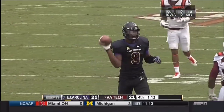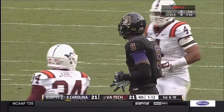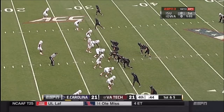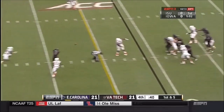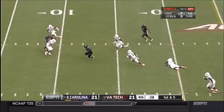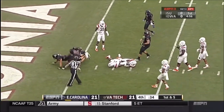That'll stop the clock to reset the chains. A minute 12 left and one timeout — plenty of time for East Carolina. Carden — it's caught. Worthy inside the 15-yard line, to the 5, and down at the 1.